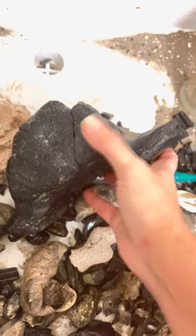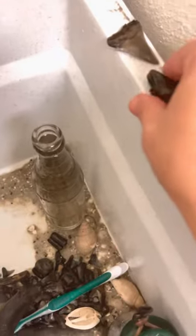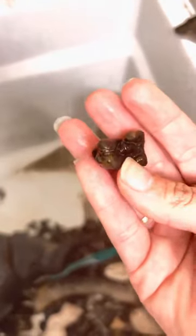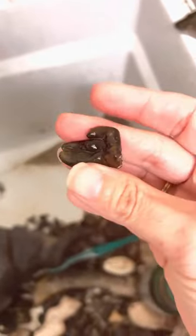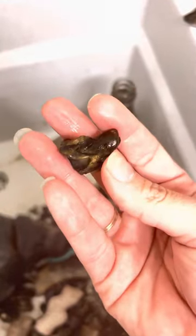Great way to start December. So far I've got some really cool stuff. I've got a really cool tooth there too, that I'm not quite 100% sure as to what animal it is from. And this guy — he's a cool one.